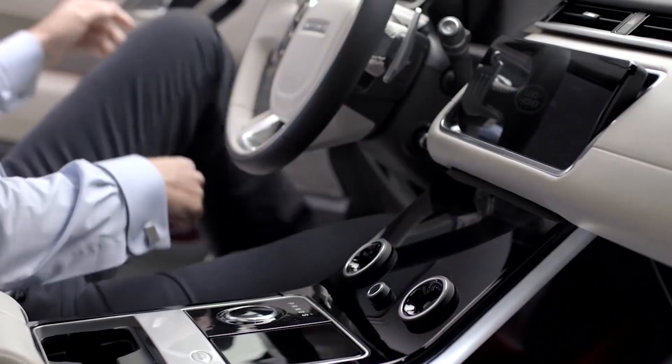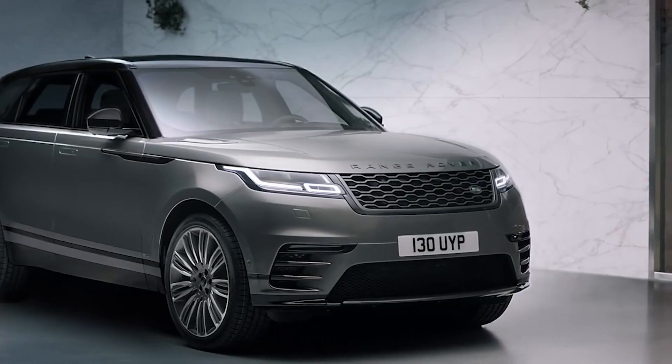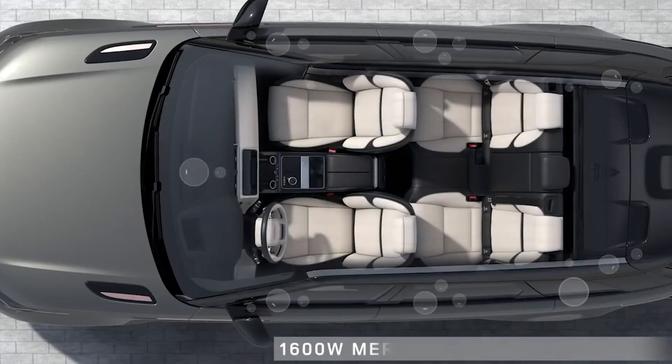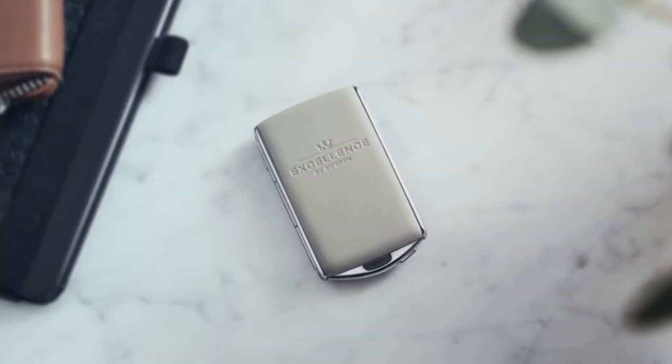Four-cylinder engines are much poorer than the sixes, while the plug-in lacks the pace, refinement, and EV range of the newer Range Rover and Range Rover Sport.